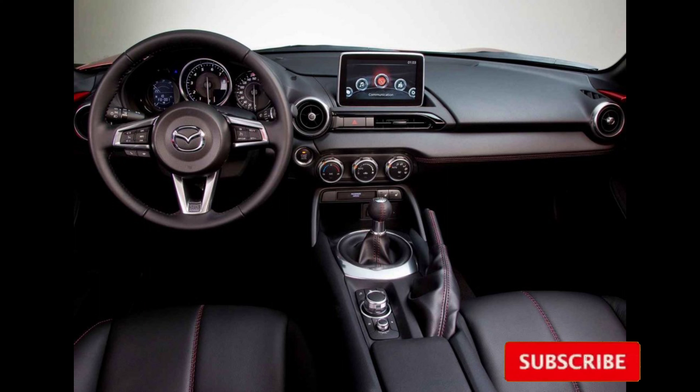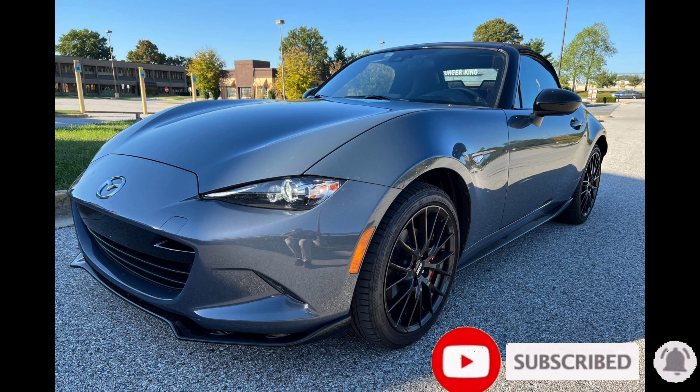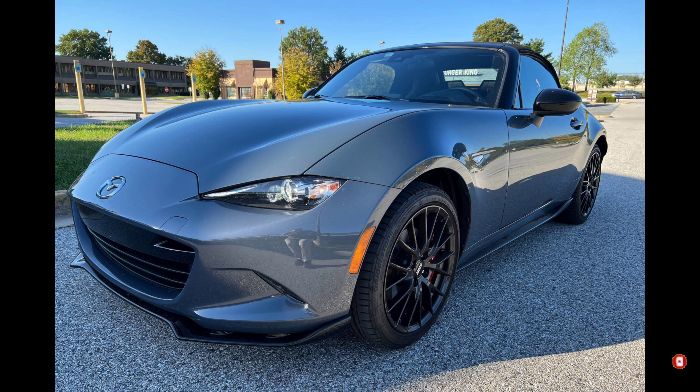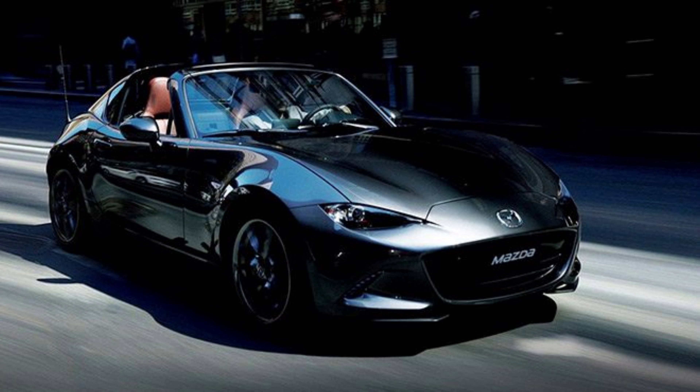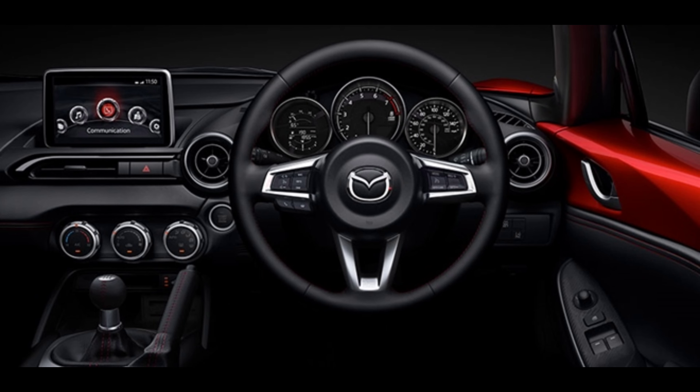Truth be told, it's an attractive colour, and the Miata carries it well, even though it is also a colour choice for the CX-50 crossover. There are no other meaningful changes for the 2023 MX-5. Pricing is up slightly across the lineup, with the base Sport now starting at $29,370, a $655 increase over last year's model.